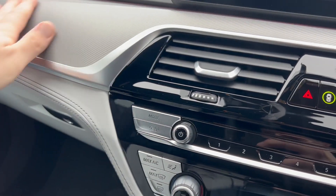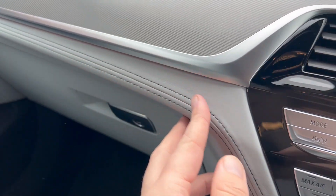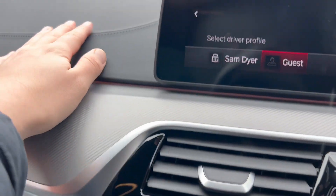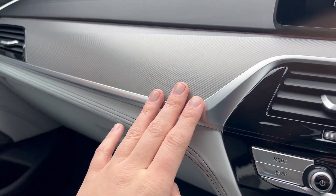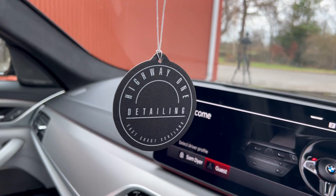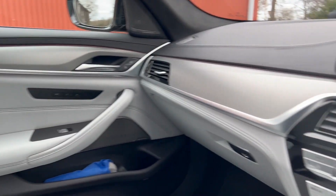Everything inside the M5 is high quality material throughout the cabin. We've got the white with the stitching, a nice leather-topped dash, and an aluminium effect going across the dash — quite a light cabin. I quite like it over the black-on-black that you sometimes see on BMW models.